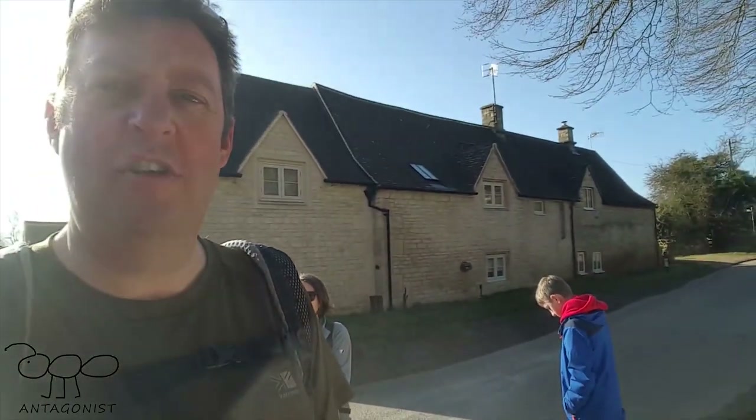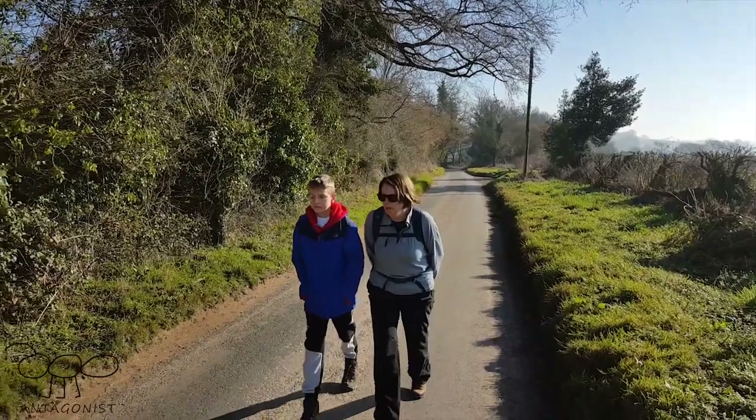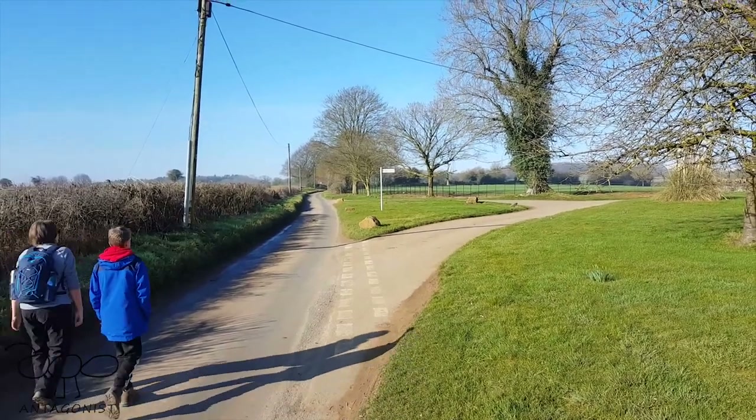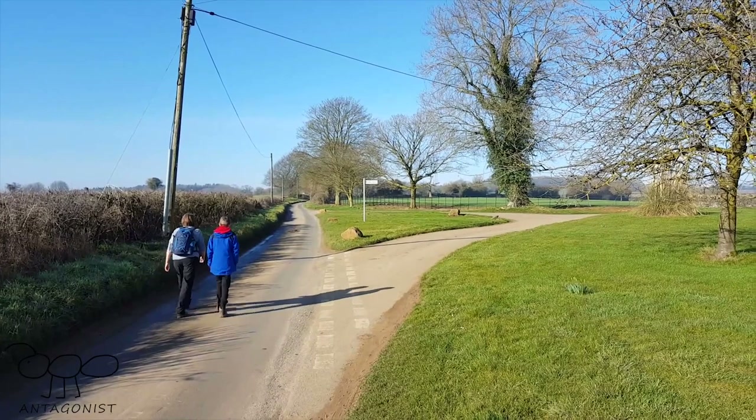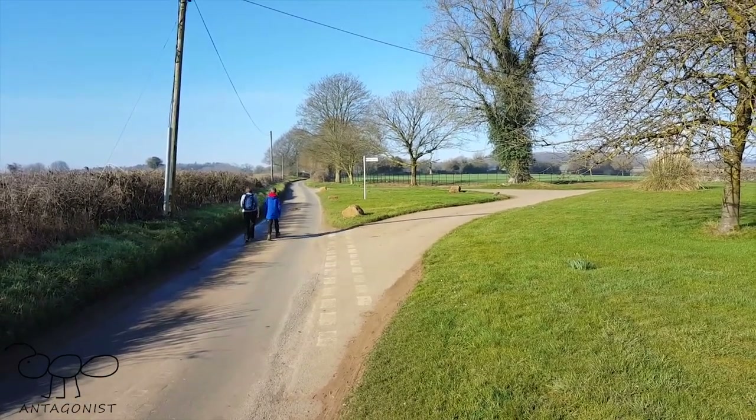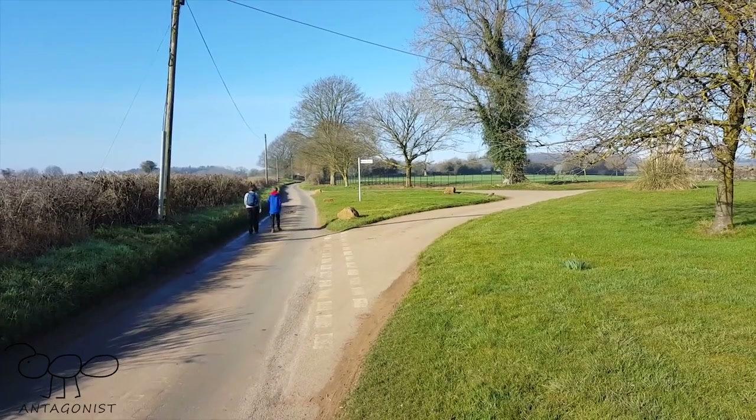Good morning everyone, welcome - antagonist, Mrs Antagonist, and Junior Antagonist. This morning we're in Whittington near Cheltenham and we're going to join the Cotswold Way and walk up onto Cleve Common. It's a beautiful day in February, here at Wally Farm on a beautiful English spring day. You can see the rooks collecting sticks to build their nests.